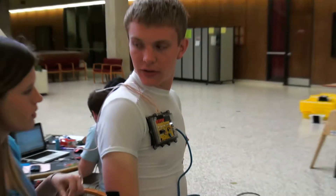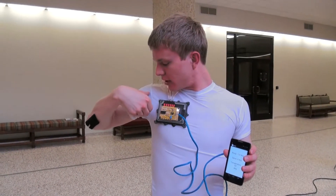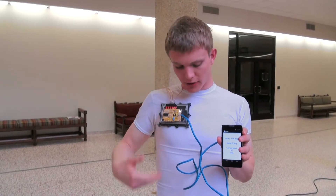We have a flex sensor on the bicep and also one on the back, and then we have a temperature sensor which is under here. So it's monitoring my motion and recording that to the phone through the interface.